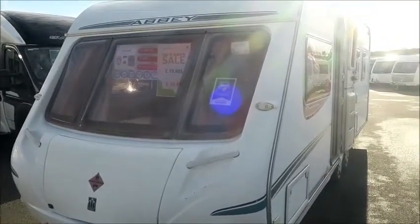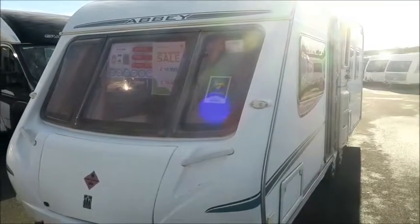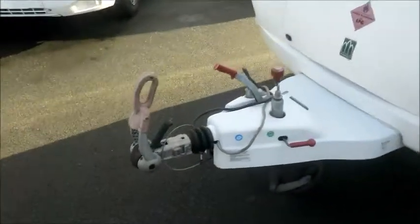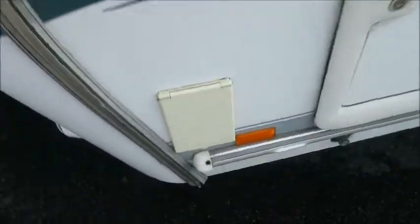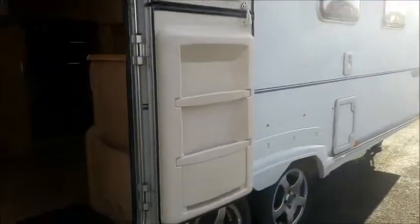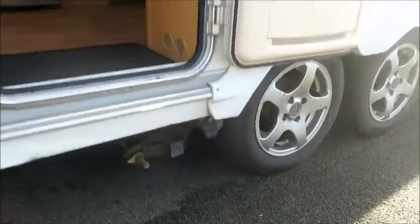Welcome to Sattler Pleasure. Here we have an Abbey Spectrum 535 Caravan from 2006. Let's go and take a look. To the front you can see an Alco Hitch and external gas point. You can look in here — it's on a twin axle with a motor mover fitted.